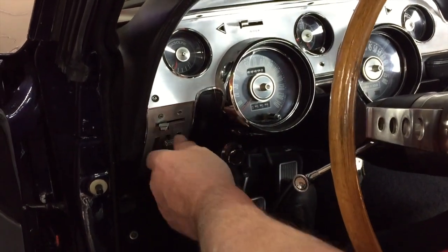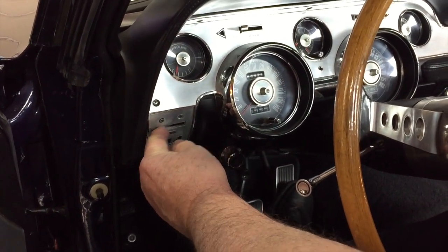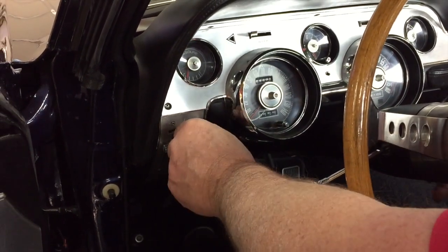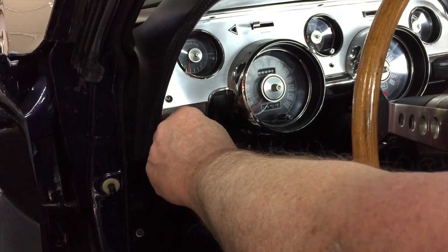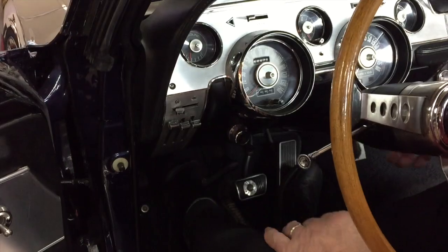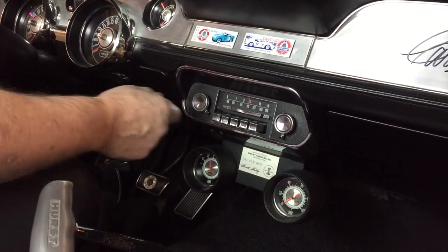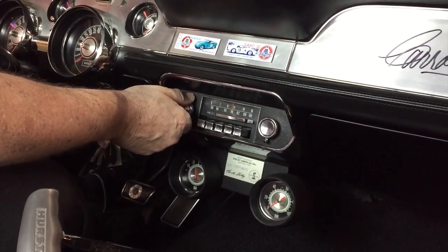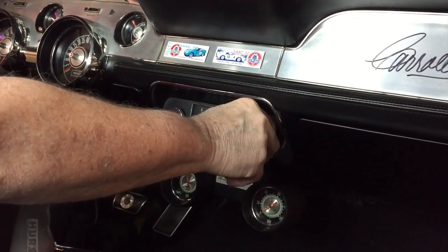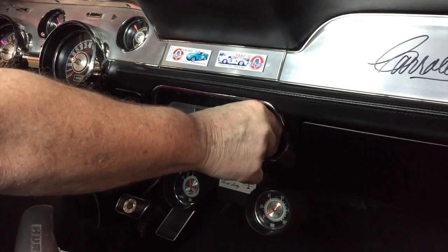The heater works — you can't hear it but it works. Now you can hear the heater fan working. The radio — it's just a stock radio but it's AM-FM. I found a station. You can see it makes noise.